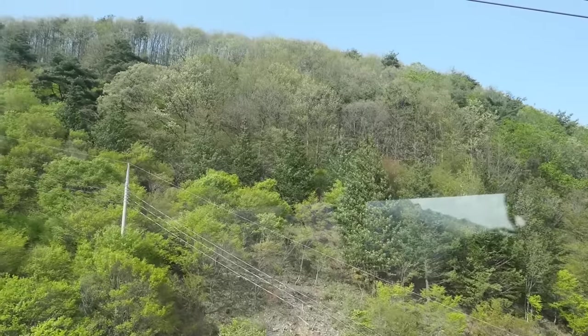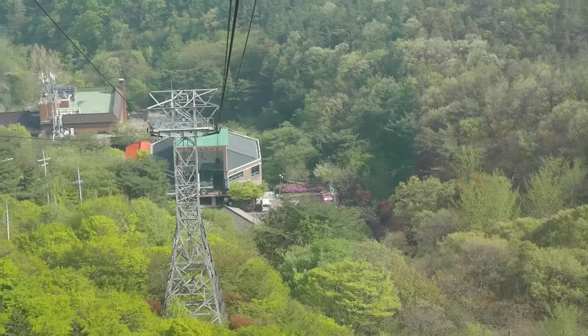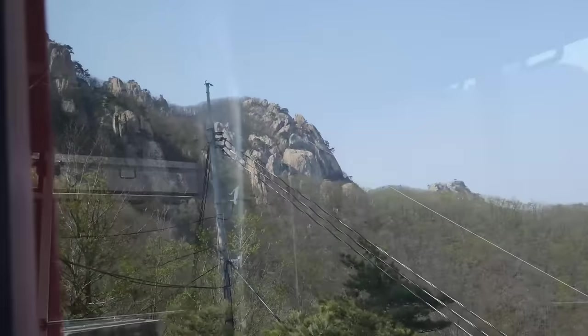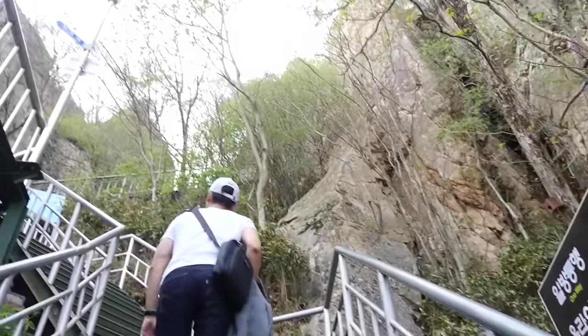These are pretty big cable cars. I think they can hold like 20 people, but what's really nice is that all the walls are glass, so you have a wonderful view. What I especially love right now is that the flowers are just blooming, and you can see bright patches of purple and pink within the green trees. The cable car just took about five minutes. We're at the top here now, climbing up to the top deck to get a view.